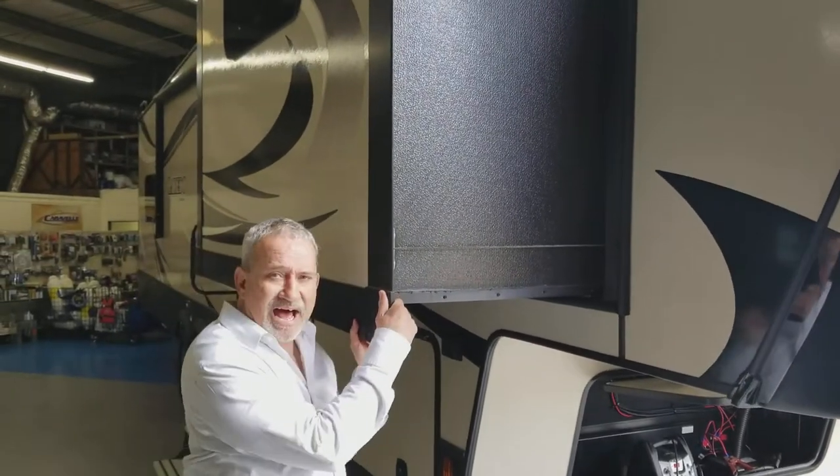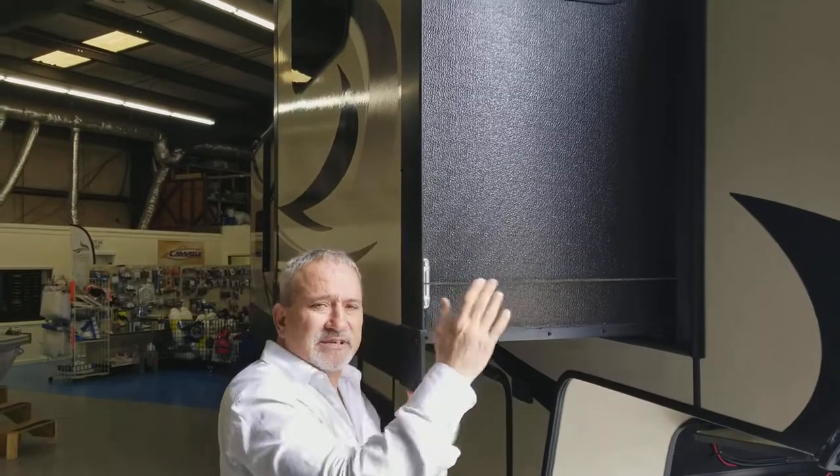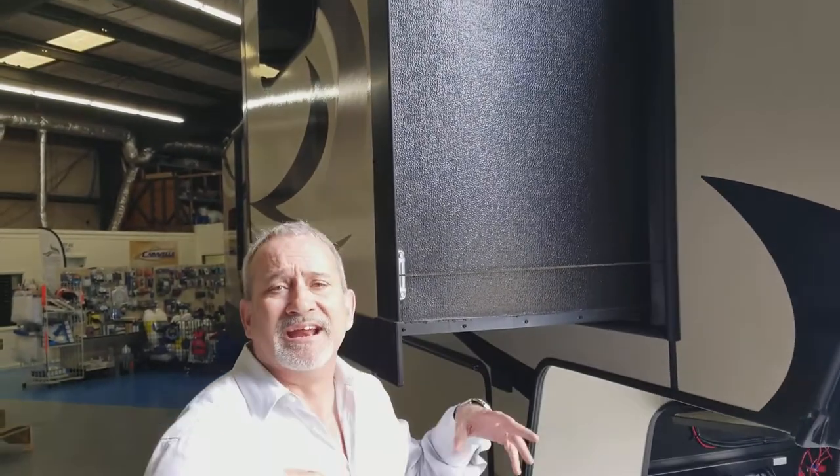If you notice, all four of my slide rooms are pulled from four corners. That keeps them coming in true every time and going out true every time. It keeps them from getting in a bind, makes your slides last a lot longer, and causes less complications.